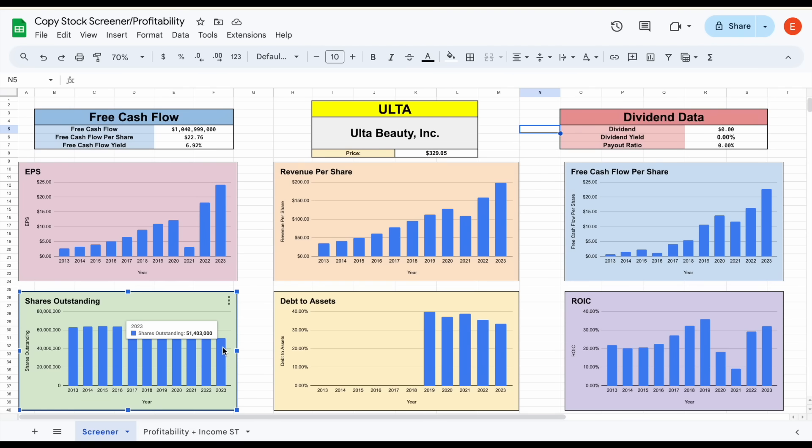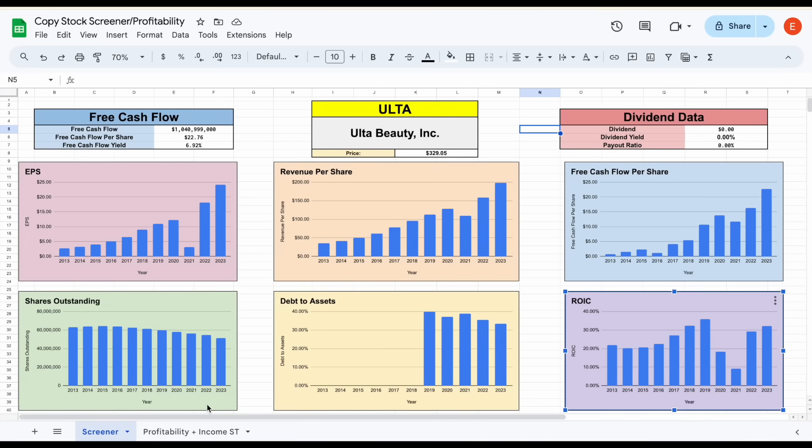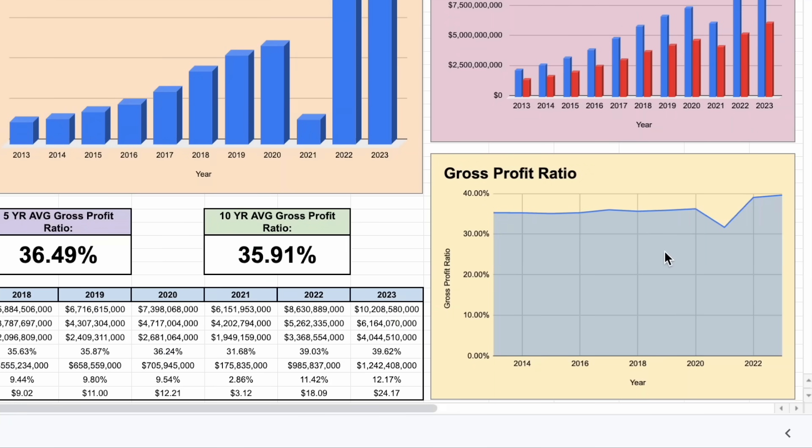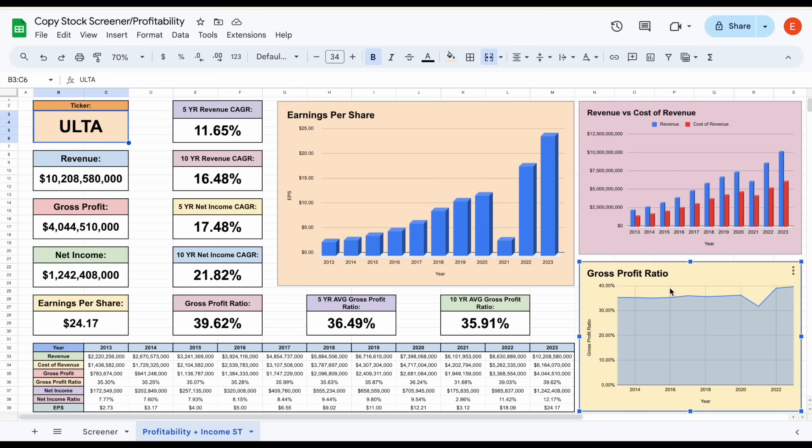ROIC is a key metric for searching for quality stocks, and this is a good sign. Jumping over to the profitability spreadsheet: gross profit ratio took a little dip in 2021, but over the past couple of years it's actually been higher than the past decade average. In 2023, the gross profit ratio was 39.62%, while the 10-year average is about 35.91% — another good sign. They're also seeing double-digit revenue growth over the past 5 and 10 years, and the same is true with net income.